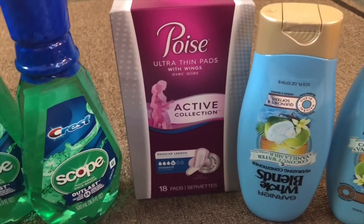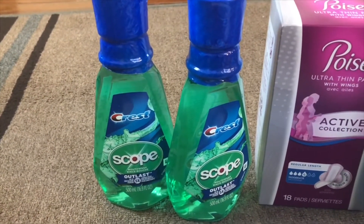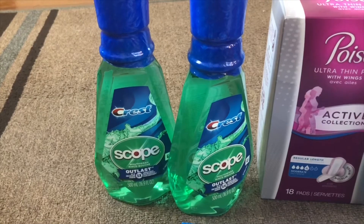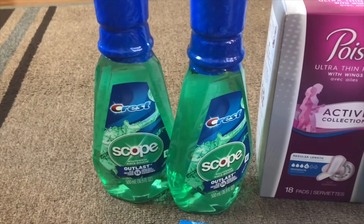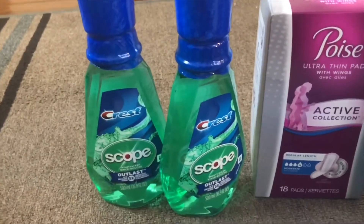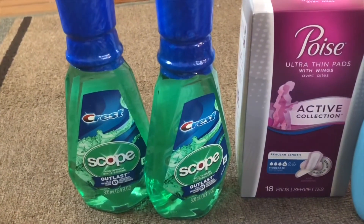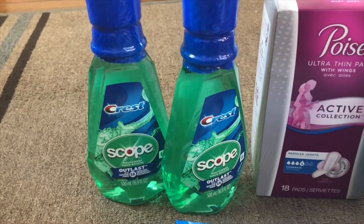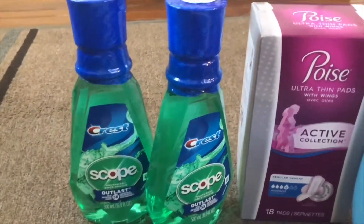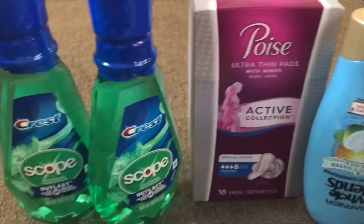For Crest mouthwash, there's a deal — if you buy one you will get $3 extra bucks, with a limit of two. In my store they were $4.99, so I bought two of these. I used a $1 off mouthwash coupon which comes in the July P&G insert — I used two of these coupons. Plus I got a $1 off CVS CRT for the mouthwash. I used $3 of coupons and paid $5.38, but I got $6 extra bucks, so it's a little money maker.